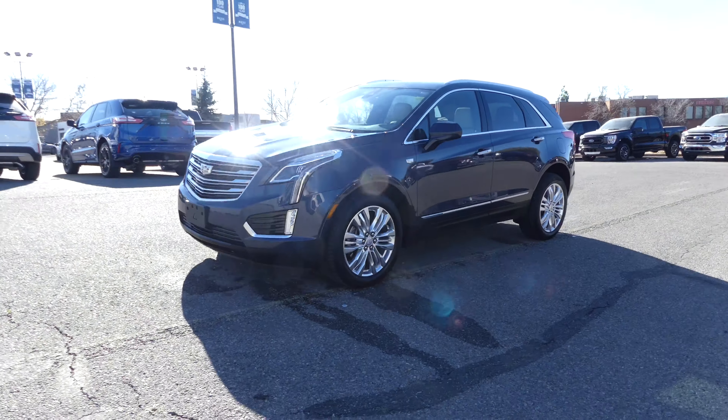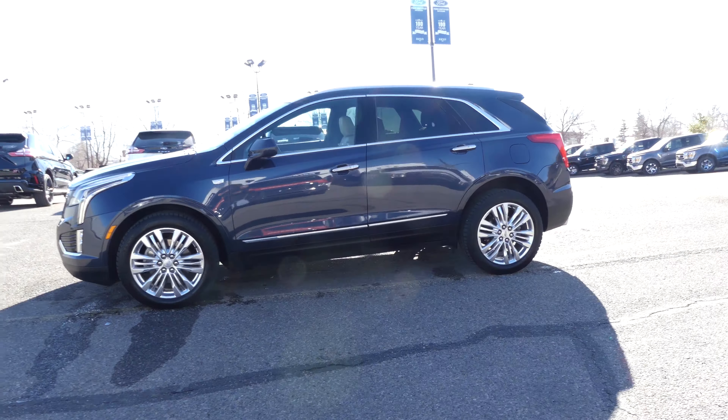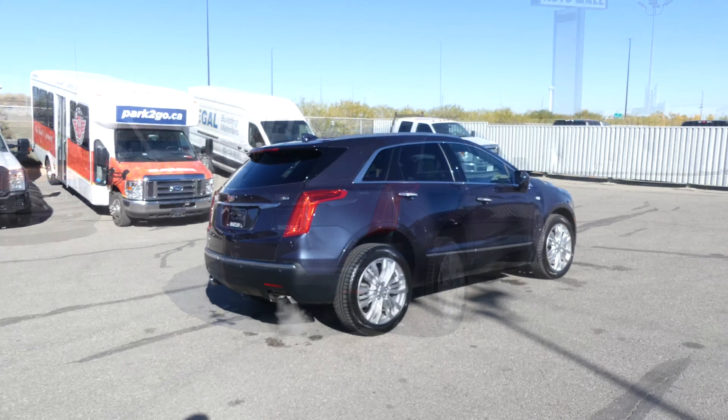Hey guys, Owen here from Macklin Ford, here to show you this Harbor Blue Metallic 2019 Cadillac XT5. This Cadillac was very well maintained with zero accidents.